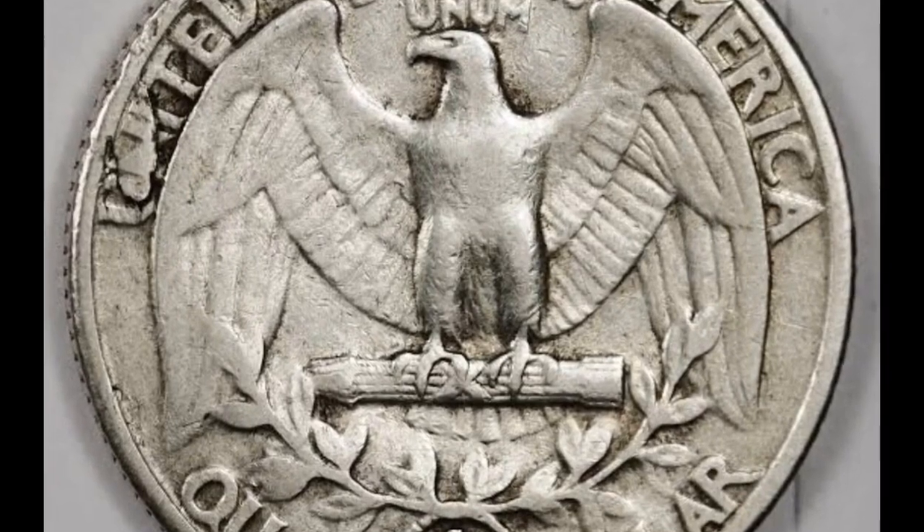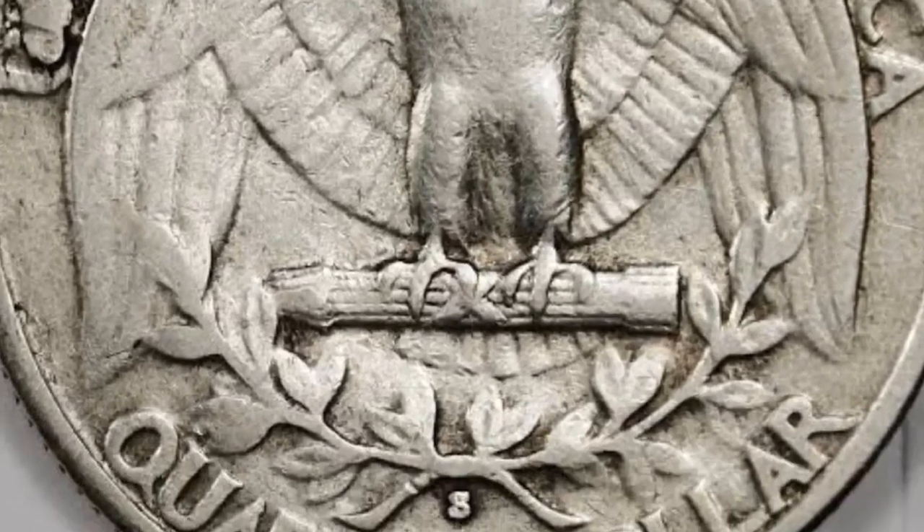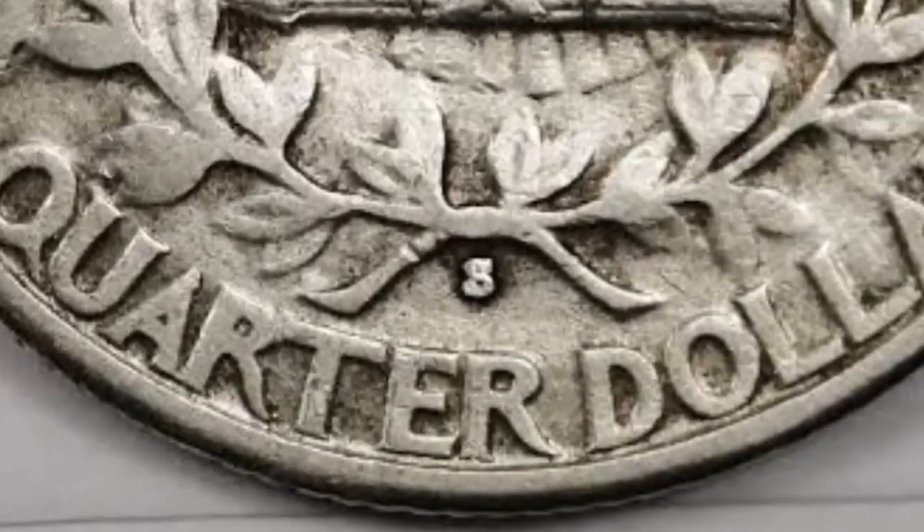It's time to embark on an electrifying journey through the world of rare coins. So join us and let's strike gold together.